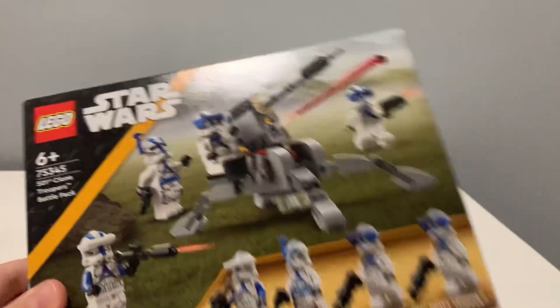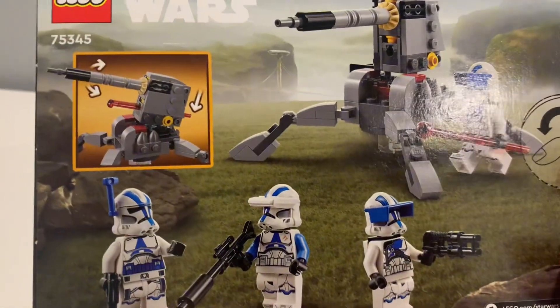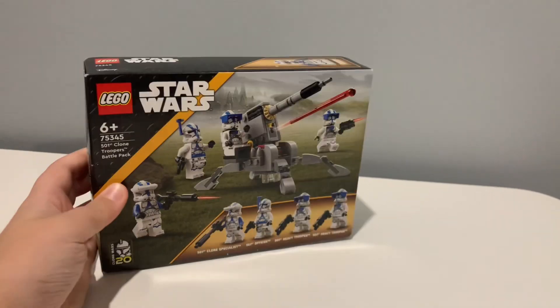So firstly, I got the 501st Battle Pack from the LEGO store in Barcelona, Spain. I got it for retail price at 20 euros, and there'll be a short coming out soon showing what it looks like inside.